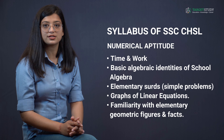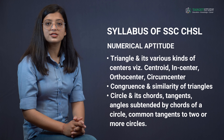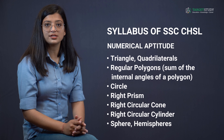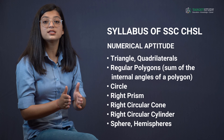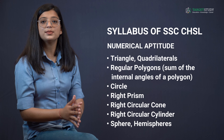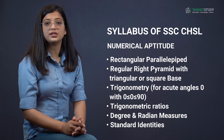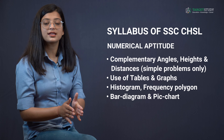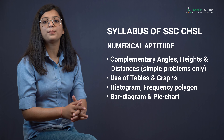The Numerical Aptitude section also covers familiarity with elementary geometric figures: triangles and their various kinds of centers, congruence and similarity of triangles, circles and chords, tangents, angles subtended by chords, common tangents to two or more circles, quadrilaterals, regular polygons, right prism, right circular cone, right circular cylinder, sphere, hemispheres, rectangular parallelepiped, regular right pyramid with triangular or square base, trigonometric ratios, degree and radian measures, standard identities, complementary angles, heights and distances, use of tables and graphs, histogram, frequency polygon, bar diagram, and pie chart.